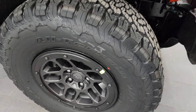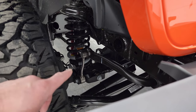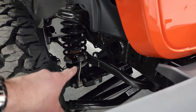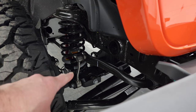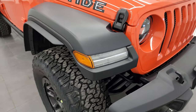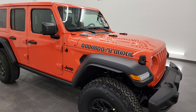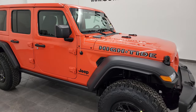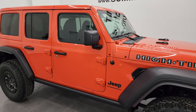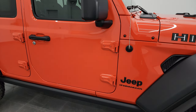You get the BF Goodrich All-Terrain T/A KO2 tires. These are LT315/70R17s. This one also gives you a suspension lift from the factory. You get that one-inch bigger sway bar link as well as the one-inch bigger spring. Overall, over a base sport package, this Jeep is going to sit three and a half inches higher. This one sits at 75.5 inches and a base sport sits at 72 inches.